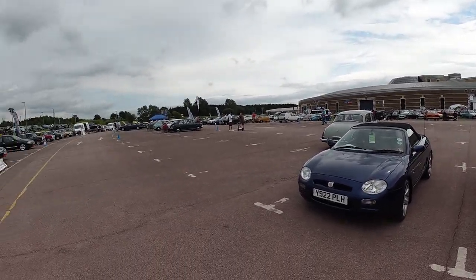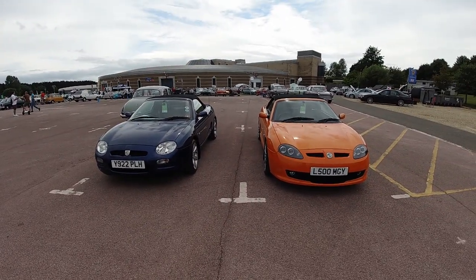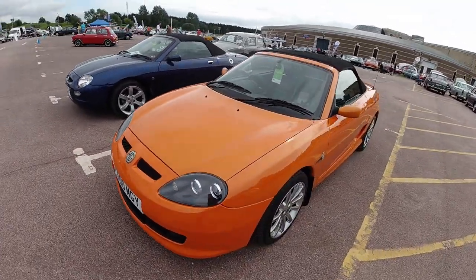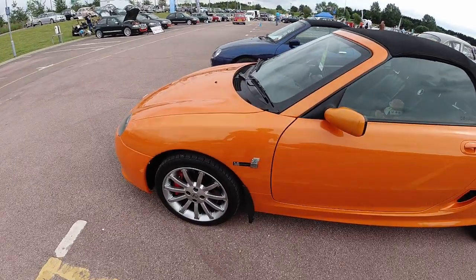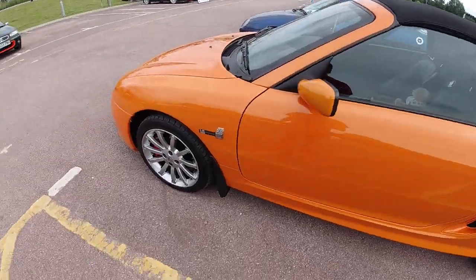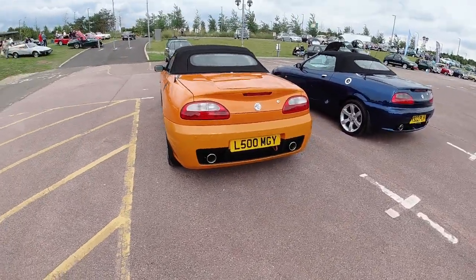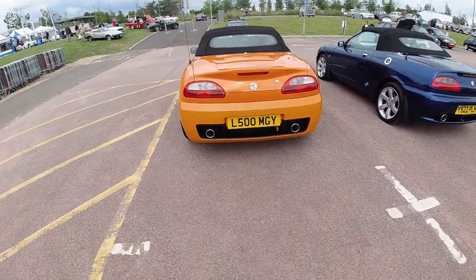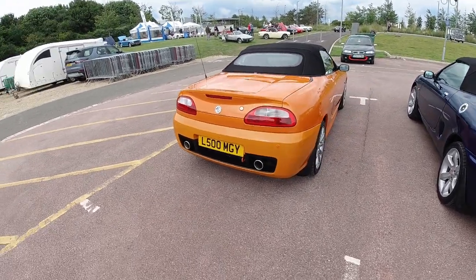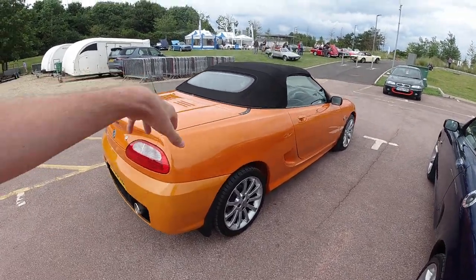We are now in the main grounds of the museum and there's still plenty more to see. Over here we've got an MG TF next to an MGF — you can see the difference between them. The TF is orange — the best color, undisputed. I think this is a late one — the LE500, which I think is around 2006 to 2008. Of course MG was owned by the Chinese company SAIC at that point and they continued the TF for a couple more years.